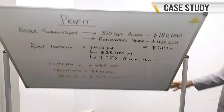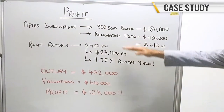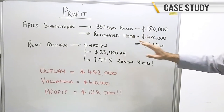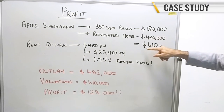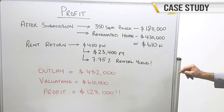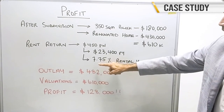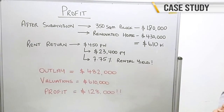After the subdivision was done, the rear block of 350 square metres was sold at $180,000. The renovated transformed home at the front was valued at $430,000, giving them a total value of $610,000 from a purchase of $376,000. The rent return is $450 per week, $23,400 over the year, giving a massive positive cash flow rent return of 7.75%. These are incredible figures.